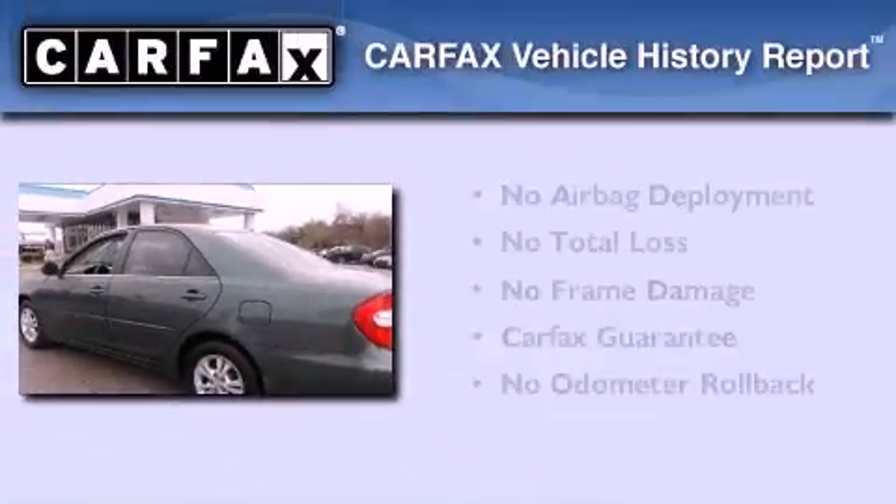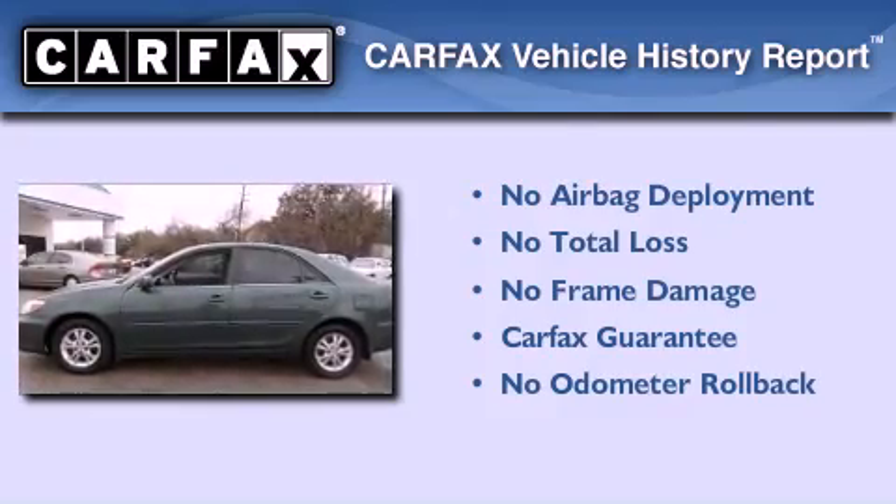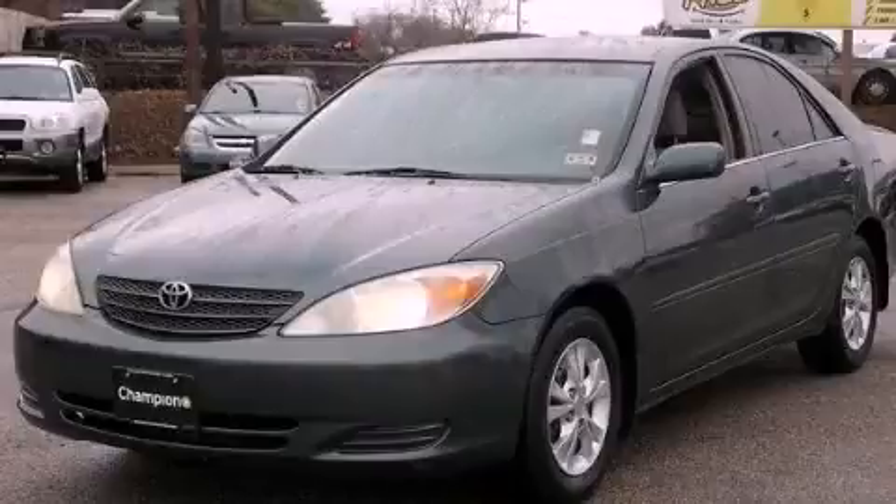Not to mention that this Toyota qualifies for the Carfax buy-back guarantee. Contact us today and schedule your opportunity to see this automobile in person.